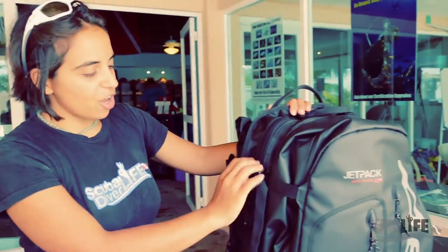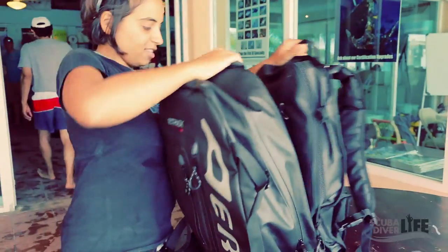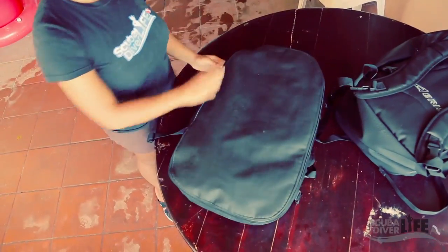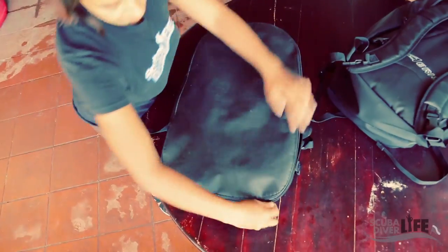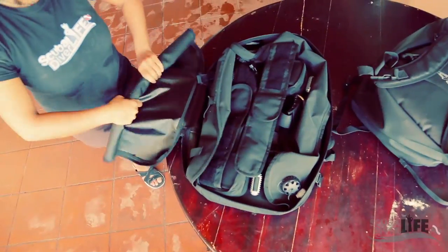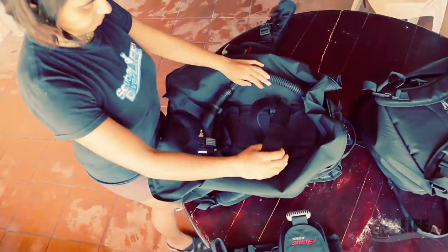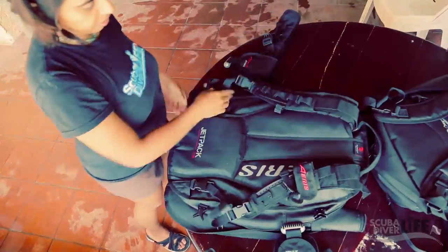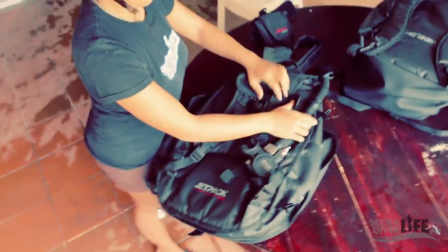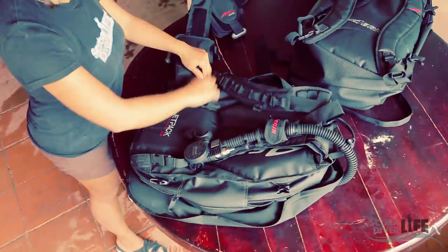So I just got to the dive shop. I'm going to unclip the bag. I have two bags. This is my BC. What you need to do is just unzip it — and there's your BC. The BC is the heaviest, most bulky piece of gear divers pack and carry.